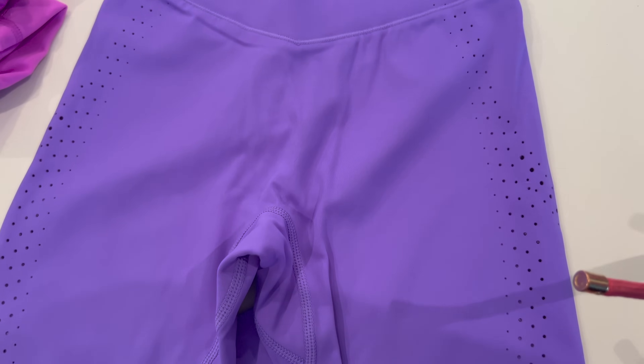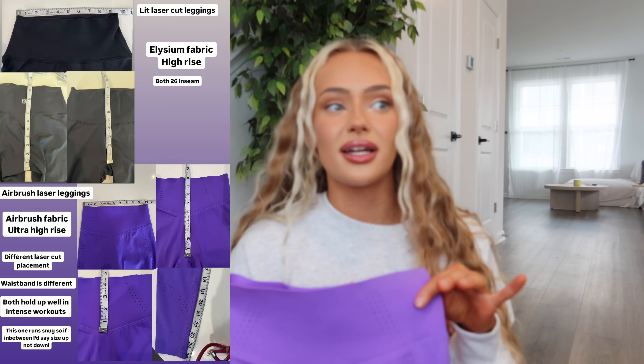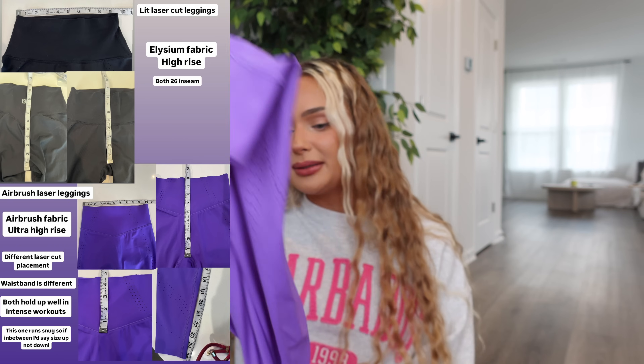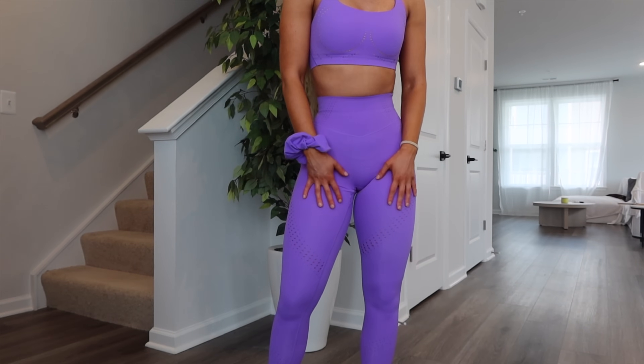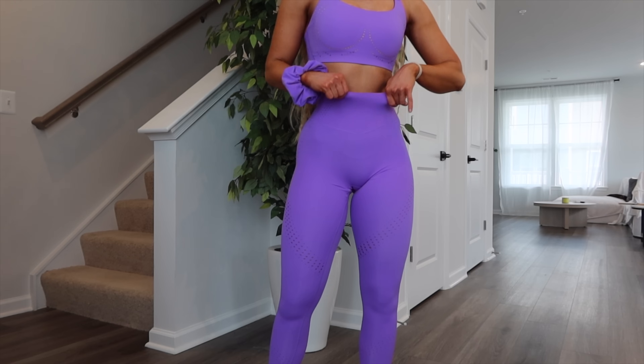I do think I prefer the old ones — they were more flattering on my glutes, less compressive, and more true to size. I love this color, and the waistband does snatch you — it's ultra high rise, hitting way past my belly button, and it really tapered my waist nicely. But it compressed my glutes too much for me personally. These leggings run snug; I had such a hard time getting them on. I would say if in between, size up — definitely don't size down.